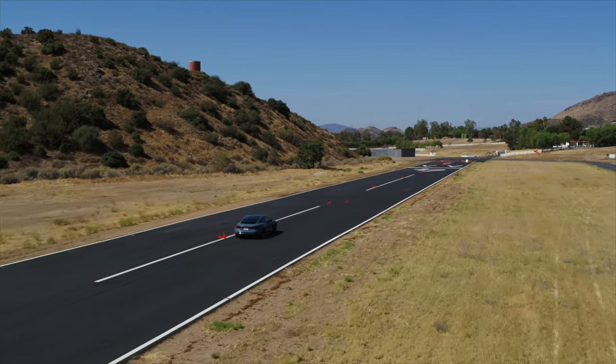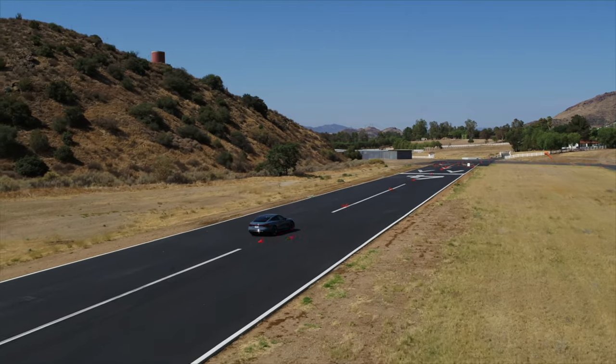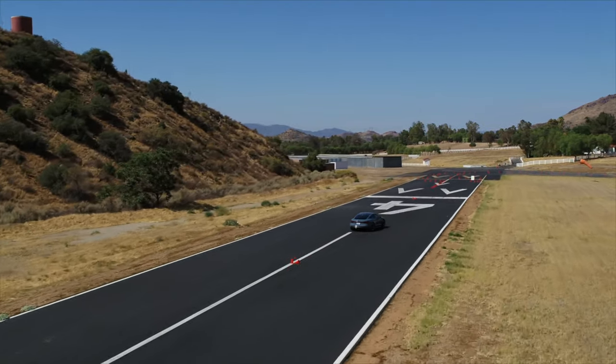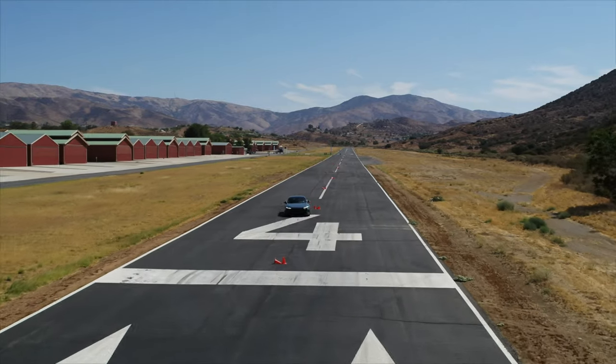If you thought this 5,000-pound EV doesn't handle well, you're wrong. It handles brilliantly. The steering is direct, the brakes are strong, and there is very little body roll. More importantly, this EV does a great job of hiding its weight. Honestly, it feels like I'm driving a little Audi S3 around these roads.